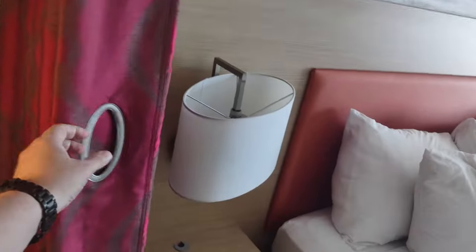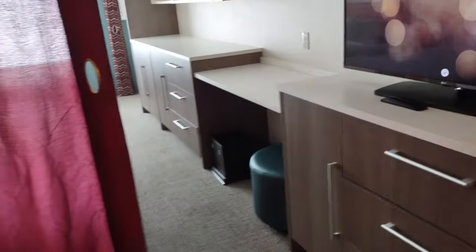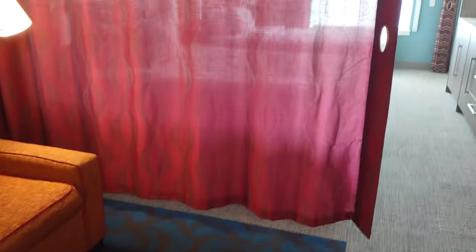There's a curtain here, which is interesting — the Home2 Suites I stayed at in Edmonton had something very similar. This curtain is a little thinner and lighter than that one, but you can kind of create your own living room space with a bit of privacy — handy if you want to hang out here without waking people sleeping on the other side.